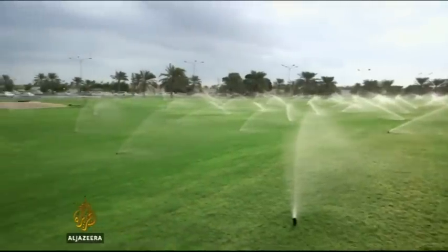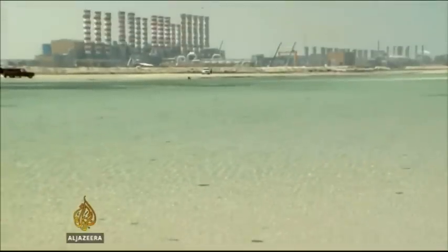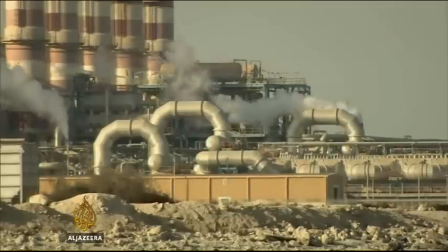You wouldn't think water was in short supply, given the amount that's used to make things grow where nothing should. Here's the primary source, the Arabian Gulf. Vast quantities of seawater are sucked in every day by energy-intensive, environmentally destructive desalination plants.